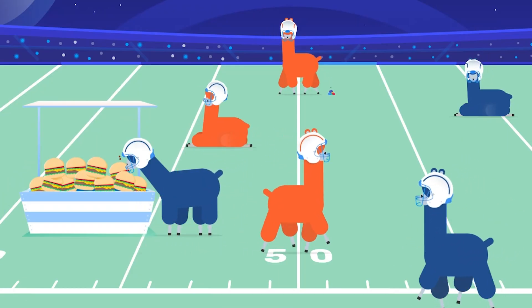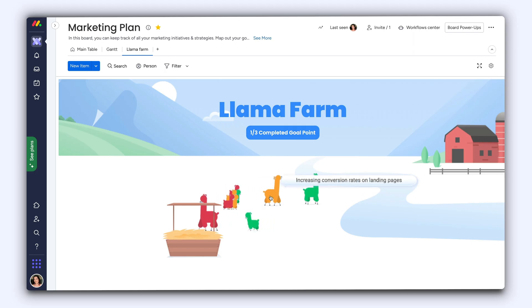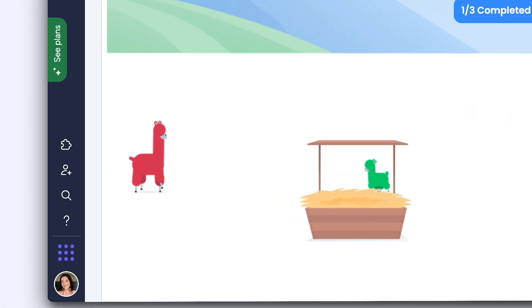Alright, so the llamas are undeniably cute, but they're functional too. Each llama represents an item on your board, color-coded to match the status label that the item is connected to.